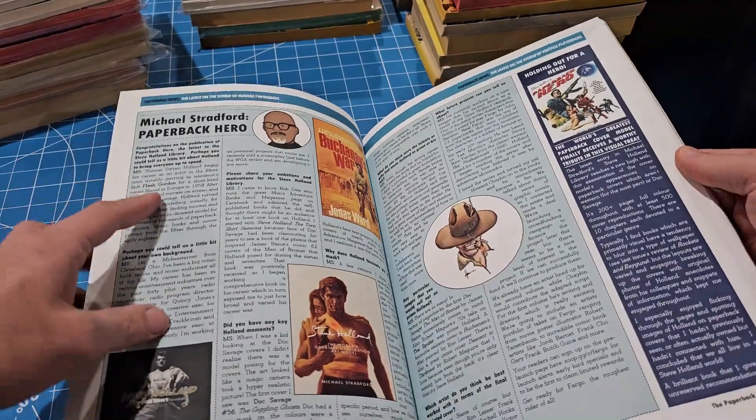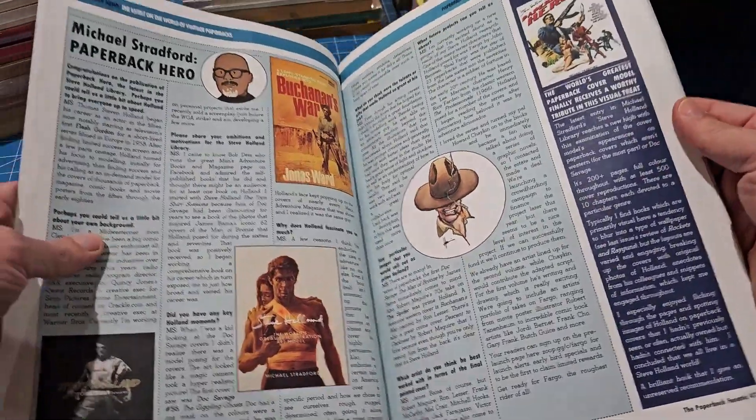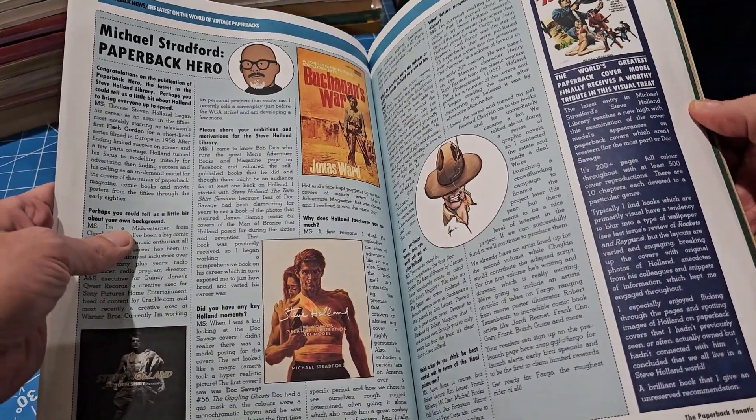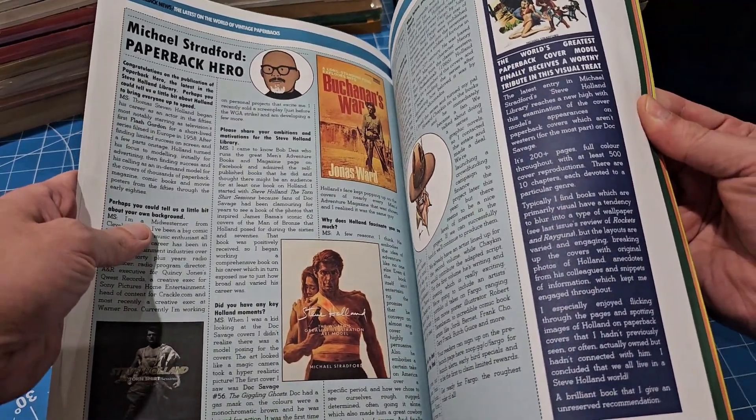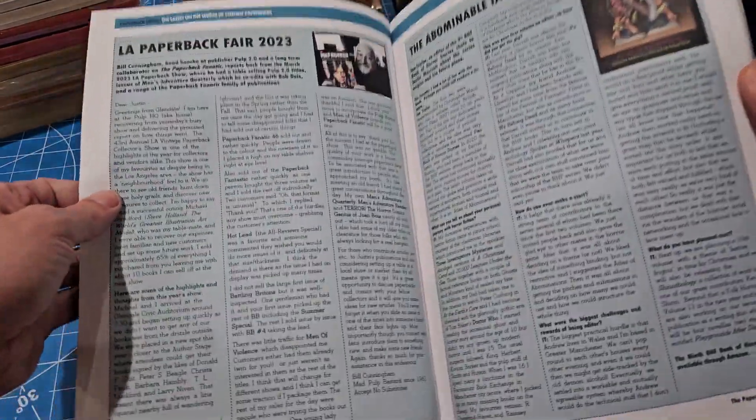What you have here is just a bunch of articles about vintage paperback genre fiction by a bunch of different people who've been collecting it for many, many years.